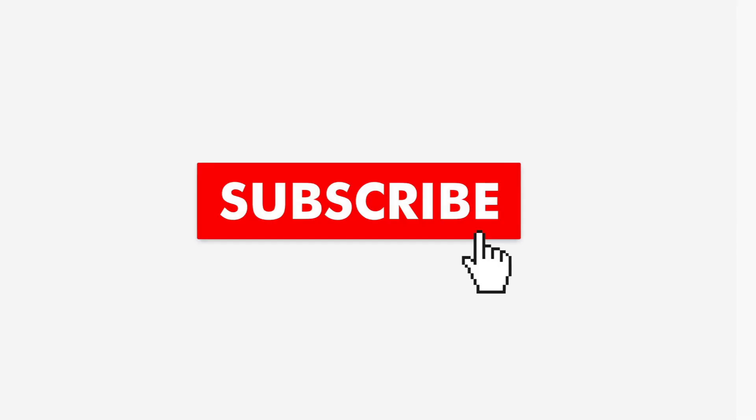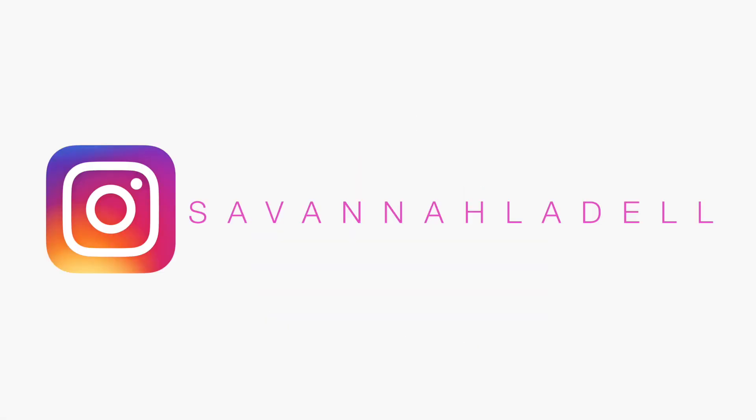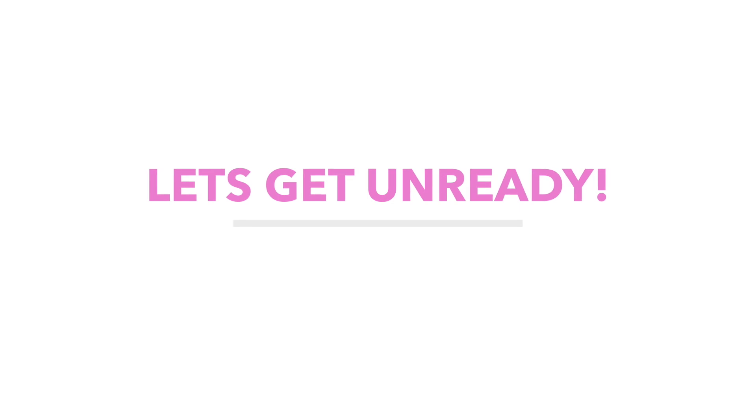Hey beauties, welcome back to my channel! Today's video we're gonna be getting unready with me and I'm gonna be showing you guys my nighttime skincare routine for glowing skin. Make sure that you're subscribed to my channel if you haven't done that already, make sure you give this video a thumbs up and follow me on Instagram.